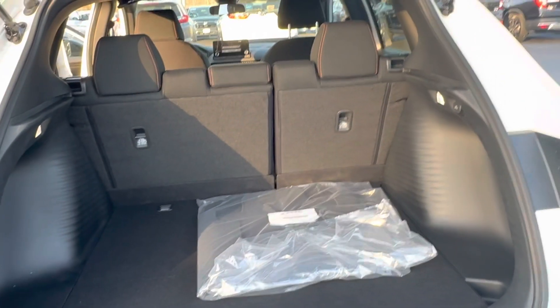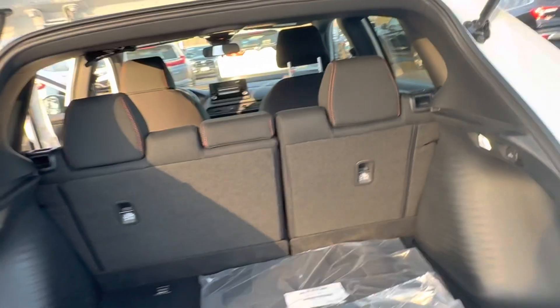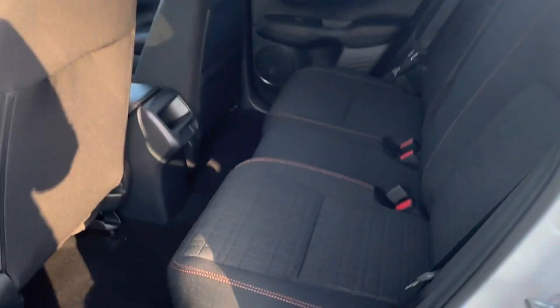Nice size trunk. The seats do fold down in a 60-40 split. Back seat here.